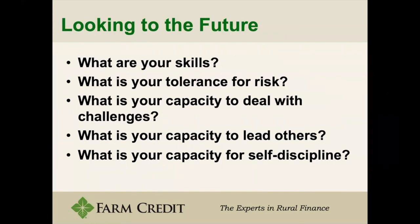To start the presentation, the main starting point is looking towards the future. That's the first thing you want to think about when you start building a business plan, because without looking towards the future, you can't build an informed plan that will serve all your needs. Some key questions are: What are your skills? What is your tolerance for risk? What is your capacity to deal with challenges, to lead others, and for self-discipline?